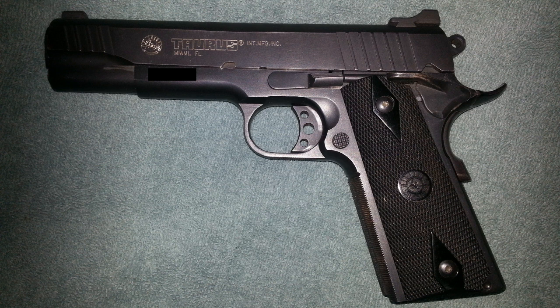My gun has the Heinie Straight Eight night sights, which it came with from the factory, although the current 1911FS features the newer Novak sights used in the Taurus guns. The material in this gun is steel and plastic — the grips are plastic. It weighs in at 38 ounces, and the MSRP on the 1911FS is $684.40.